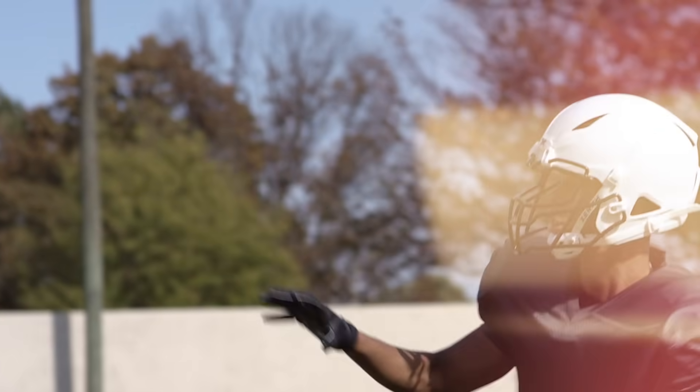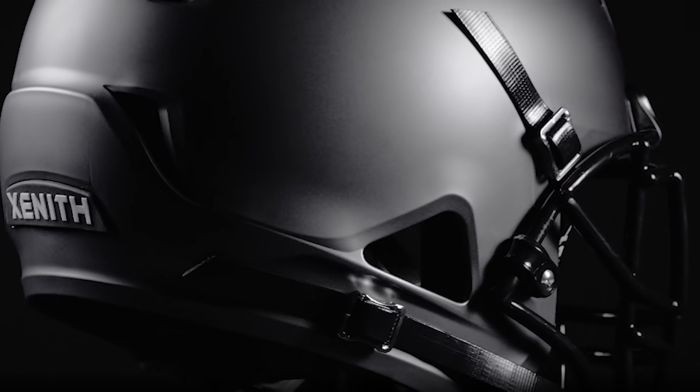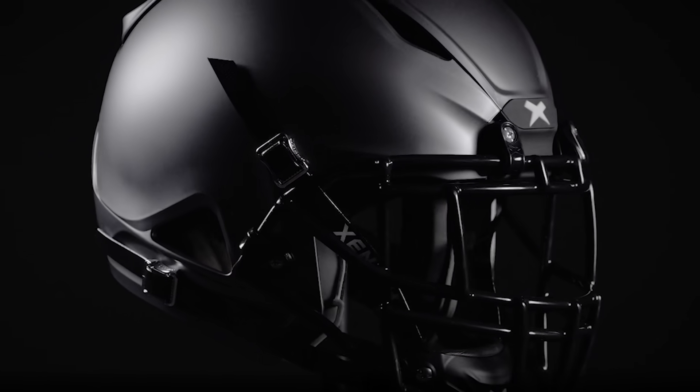With Zenith Shadow, the resulting functional performance together with iconic styling gives athletes the confidence to focus on the game and perform at their best.